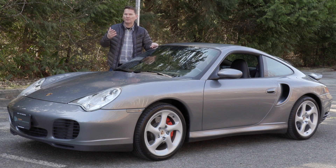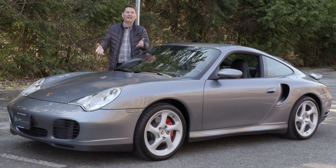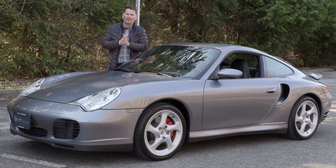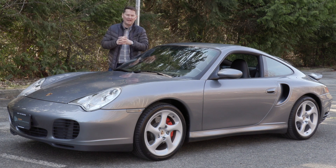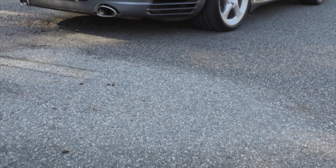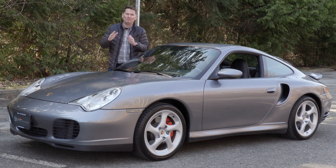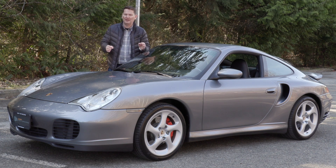I get quite a bit of correspondence from people — because I've owned several Porsches and talk about them when I drive these older ones — asking me, maybe they're thinking about buying their first Porsche and have a certain amount of money to spend. What's the best one they can get? And my answer is always: condition, condition, condition. Spend the most money you can on the best example you can find. A car like this is a perfect example of that.